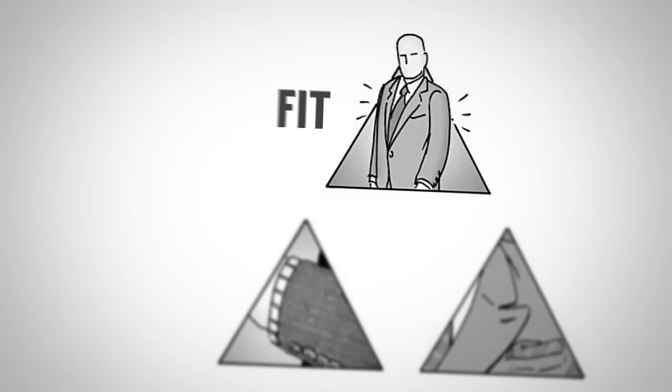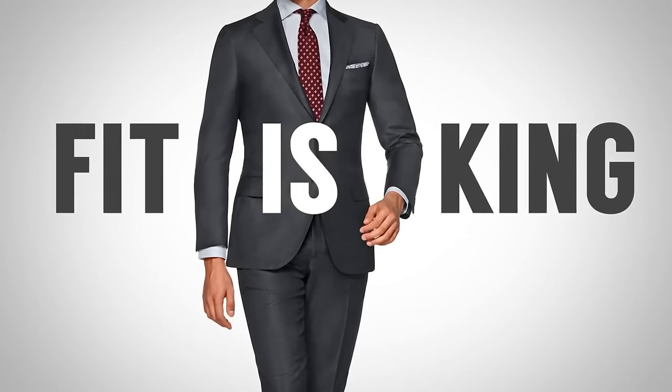The steps to purchase your first suit are simple — know the style pyramid. First up, nail the fit. Never purchase a suit that doesn't fit you.